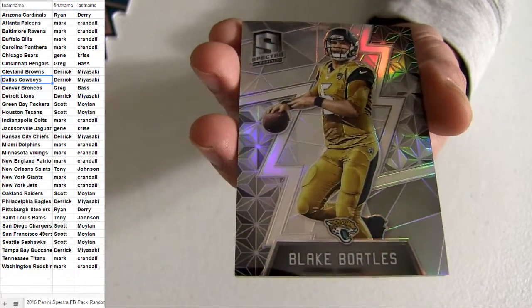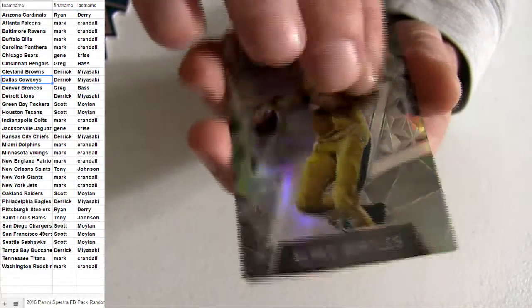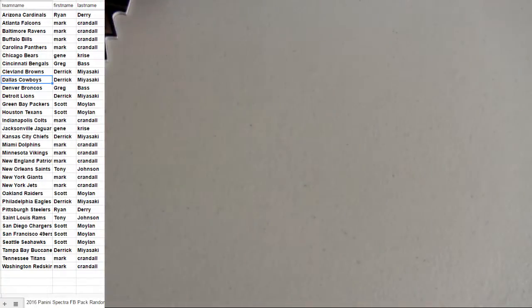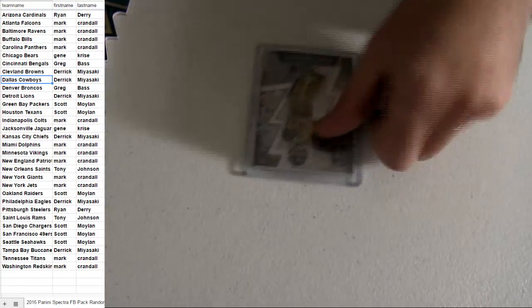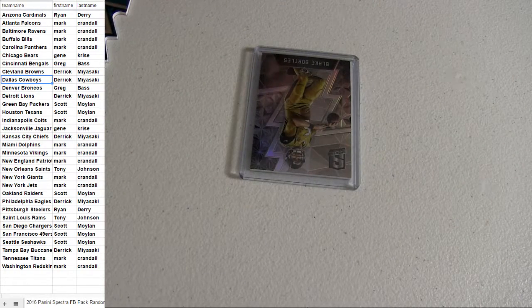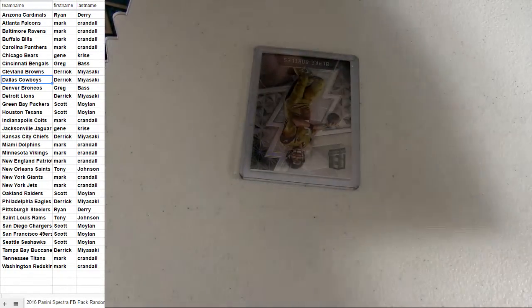Alright, and Bortles going out to the Jags — it's going to be Mean Gene. 4 of 10 on the back. Mark taking down the patch auto.